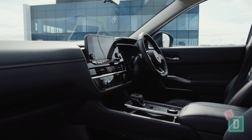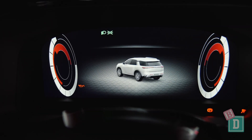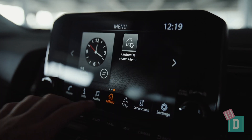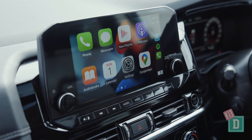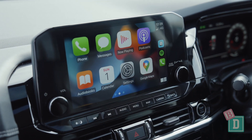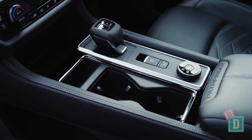The interior is modern with a new 10.8-inch head-up display and a 12.3-inch media screen with wireless Apple CarPlay and Android Auto as well as digital radio. There are four charging points throughout the new Pathfinder and two 12-volt sockets.